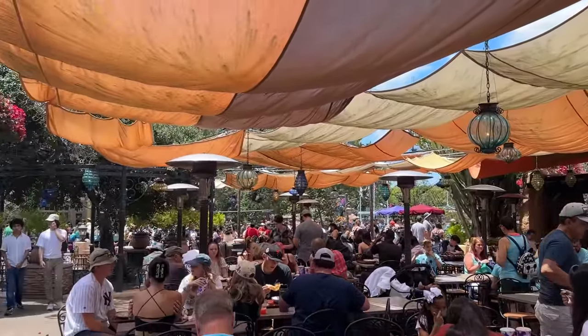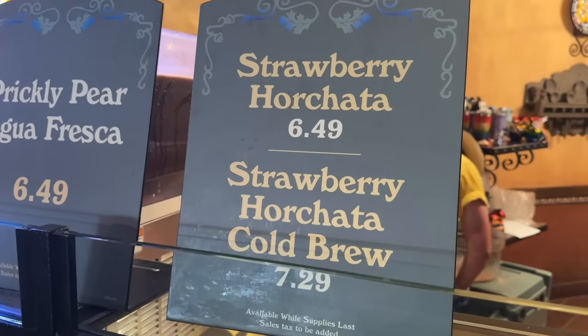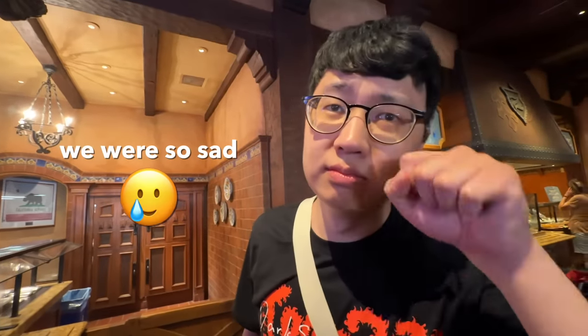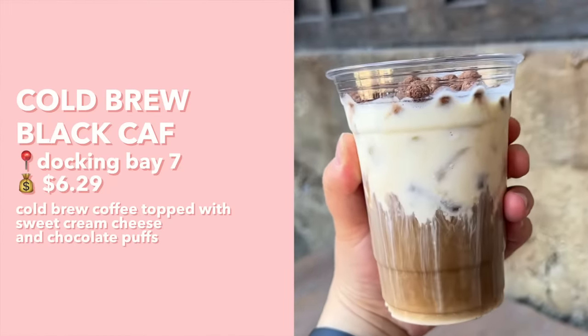We just stopped by Rancho del Zocalo. When I was referring to our number one favorite cold brew, I was referring to the horchata cold brew from Rancho del Zocalo, but they must have recently switched it to the strawberry horchata cold brew. I also want to mention the Black Calf Cold Brew from Galaxy's Edge — I'm not sure if we'll stop by today, but it's really good as well. If you see the horchata cold brew at Rancho del Zocalo, definitely get it — it's our number one favorite, but we're going to try this strawberry version.